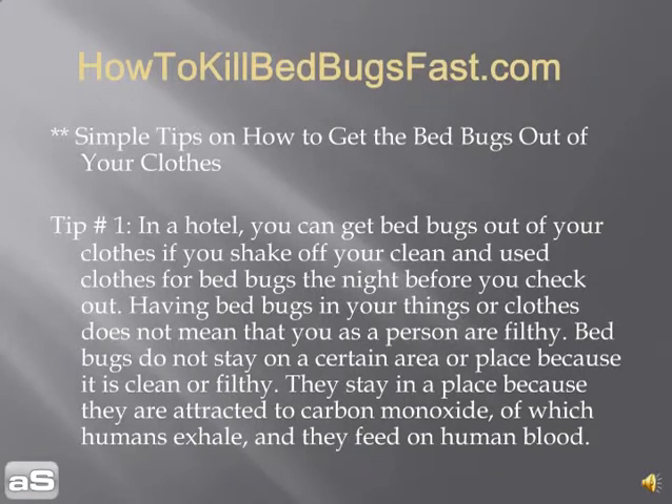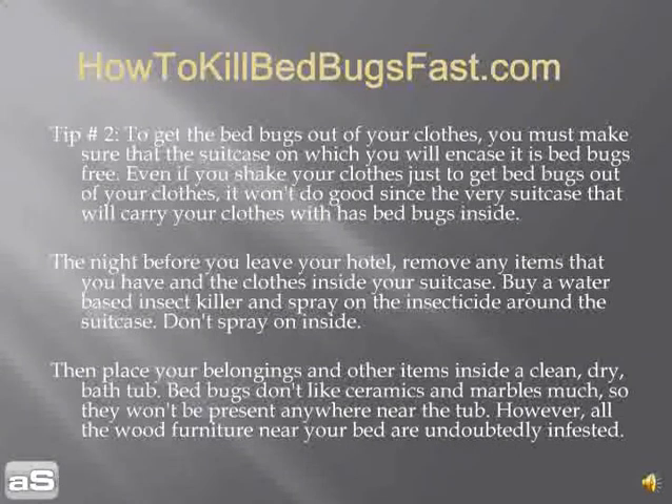Tip number one: in a hotel, you can get bed bugs out of your clothes if you shake off and clean your used clothes for bed bugs the night before you check out. Having bed bugs in your clothes does not mean you are filthy. Bed bugs do not stay in a place because it's clean or dirty — they stay because they are attracted to the carbon dioxide that humans exhale, and they feed on human blood.